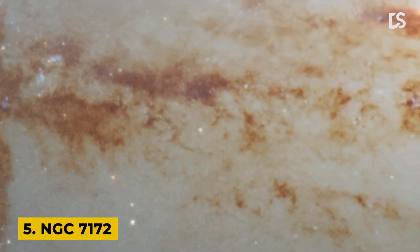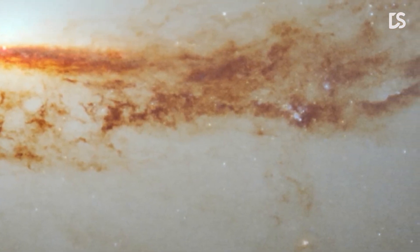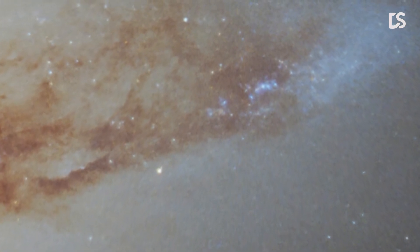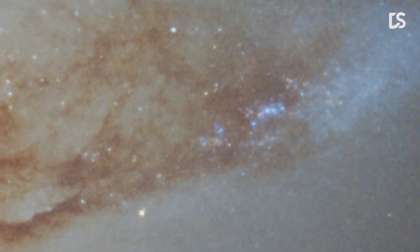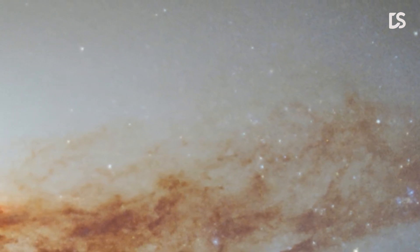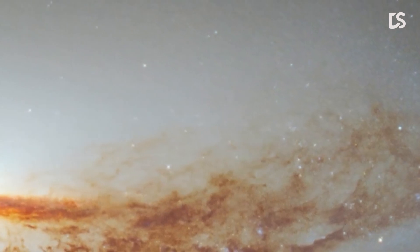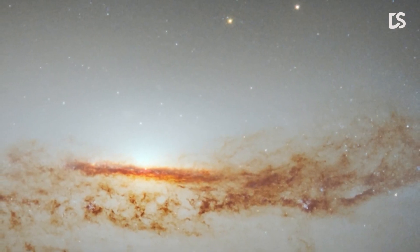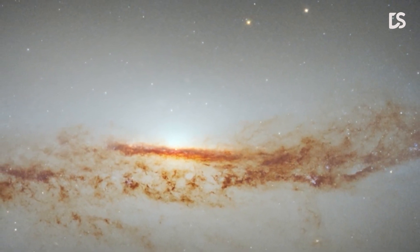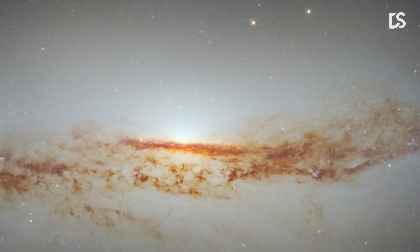Number 5: NGC 7172. In this image, tendrils of dark dust can be seen treading across the heart of the spiral galaxy NGC 7172. The galaxy lies approximately 110 million light-years from Earth in the constellation Piscis Austrinus. The lane of dust treading its way across NGC 7172, which is viewed side-on in this image, is obscuring the luminous heart of the galaxy, making NGC 7172 appear to be nothing more than a normal edge-on spiral galaxy. NGC 7172 is a Seyfert galaxy, a type of galaxy with an intensely luminous active galactic nucleus powered by matter accreting onto a supermassive black hole.